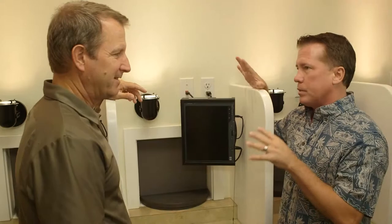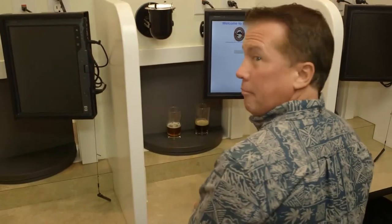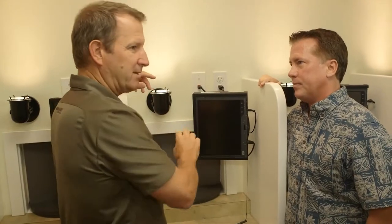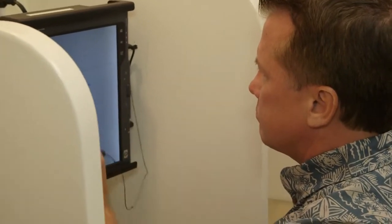Now, I've never been to a brewery that had a room like this. This is where our trained panel does this every single day, five days a week. Our technician on the other side of the wall can put down whatever beers they want tasted and analyzed on that date. And then the computer screen will prompt the taster with questions that they can then answer, all compiled on the computer.